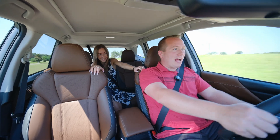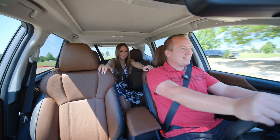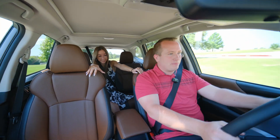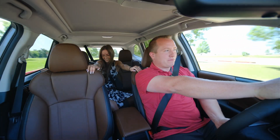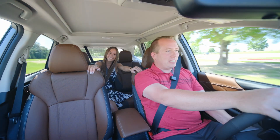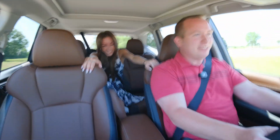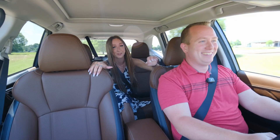Let's talk about the driving dynamics — it's nice and tight while still being forgiving, definitely very much capable of being a comfortable and a little bit sporty daily driver.